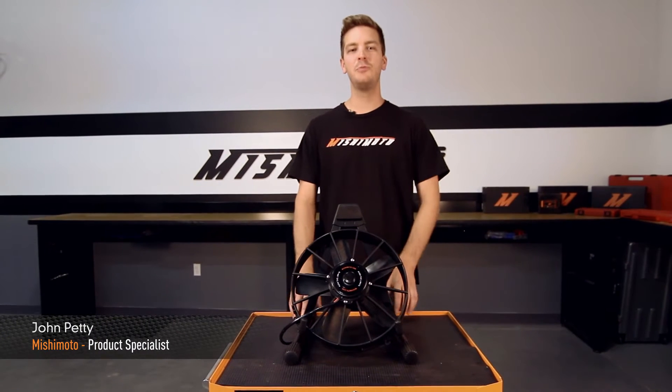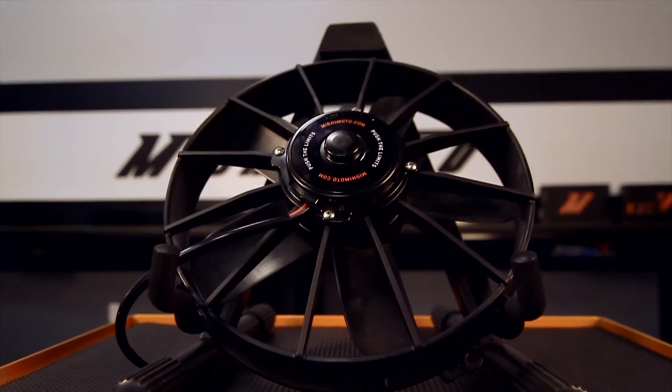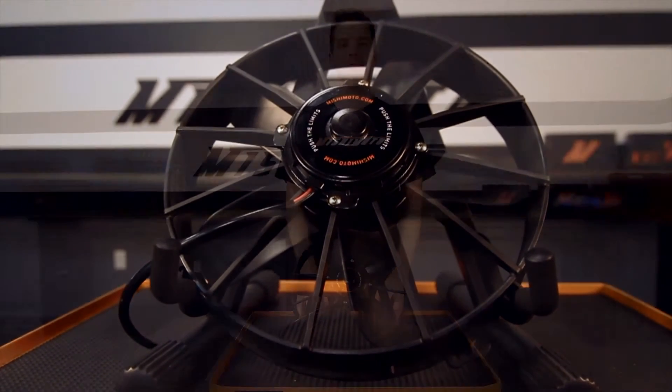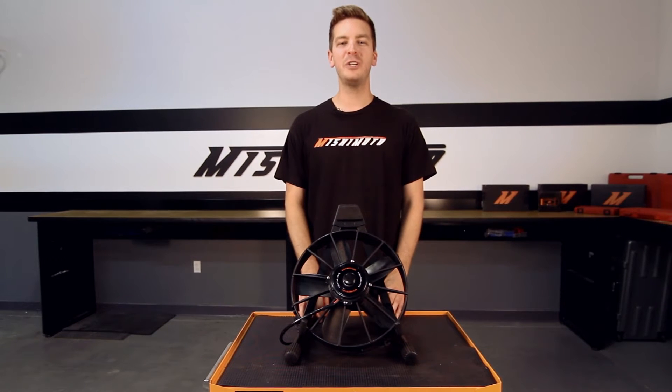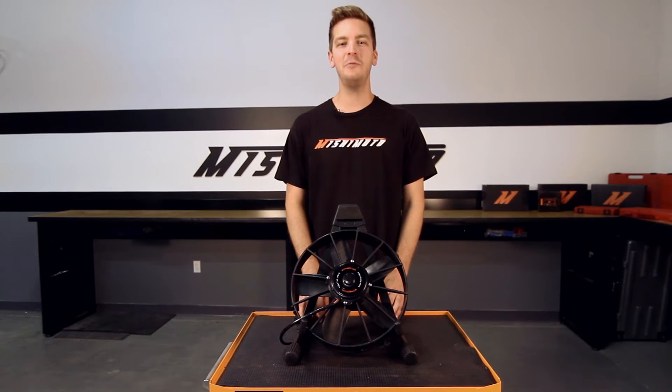Hi guys, I'm John from the Mishimoto Engineering Facility and today it's my pleasure to present Mishimoto's Raceline High Flow Fans. Whether you're a pro driver or weekend racing warrior, Mishimoto has engineered these Raceline High Flow Fans to keep your vehicle cool time after time you push the limits.